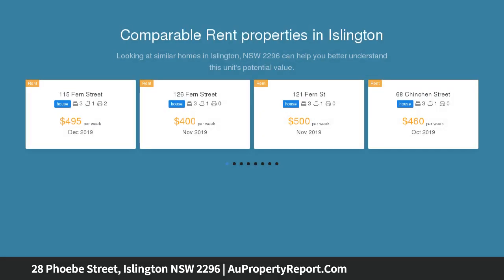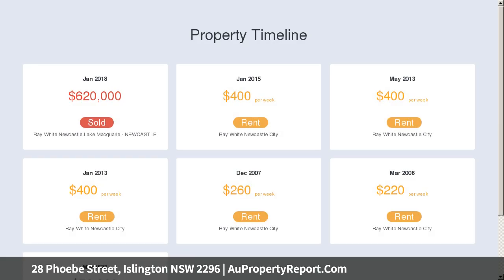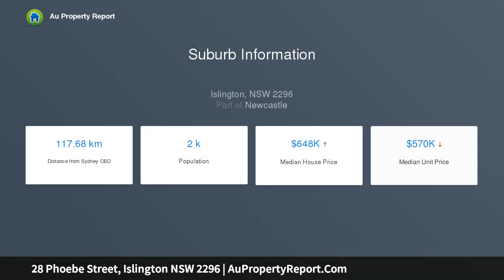This captivating double-fronted weatherboard sports the results of a stylish and elegant top-to-toe renovation, transformed into a truly beautiful home and executed to perfection. The traditional three-bedroom floor plan retains timeless hallmarks of the era including timber-lined walls and ceilings, hardwood floors, and cast iron fireplaces, while a striking stone top kitchen and full-size bathroom with freestanding bath and frameless shower adds contemporary comfort.